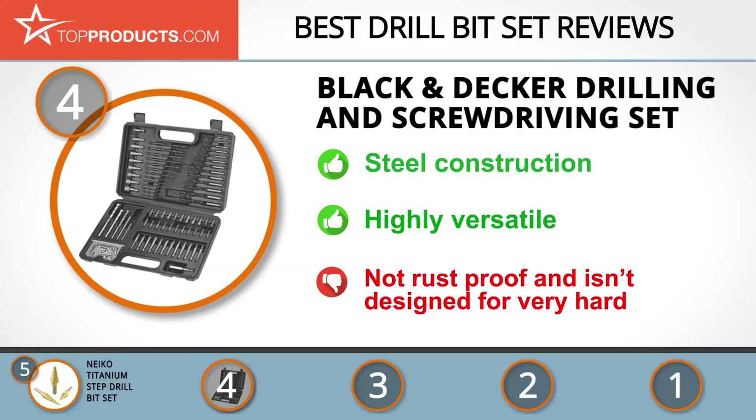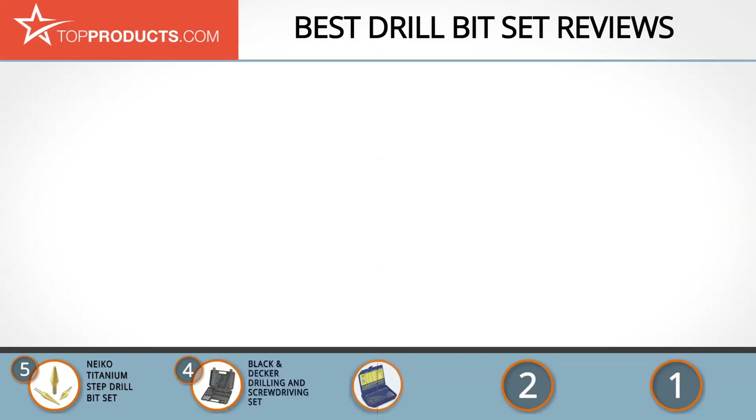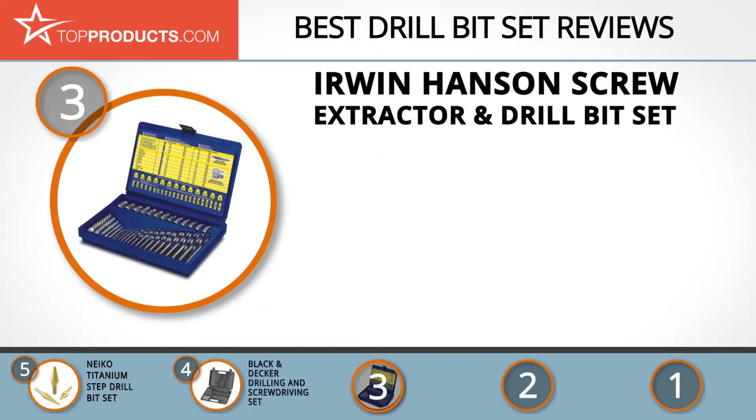The next product on our list was chosen because it is a great choice for people who are looking for a drill bit set with lots of bells and whistles. At number 3 we have the Erwin Hansen Screw Extractor & Drill Bit Set. Erwin Tools Company is recognized worldwide for its great passion of working with end users to design highly innovative and efficient work tools.